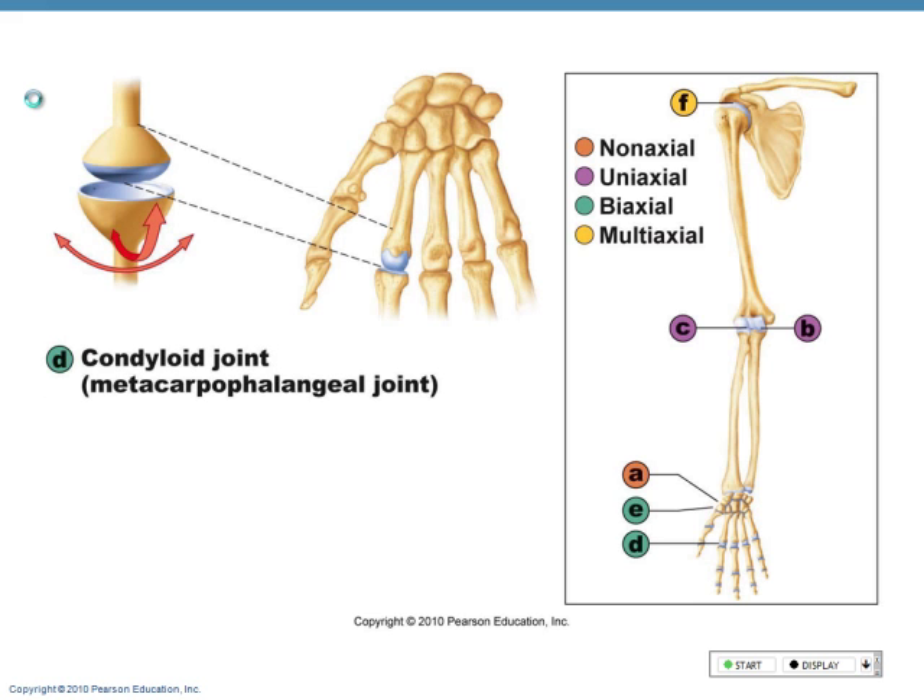Condyloid joint — kind of a ball and socket kind of thing except they are oval instead of round — found between the metacarpals and the phalanges. So where the metacarpals meet the phalanges, this is why you can do this kind of movement. Because of a condyloid joint.